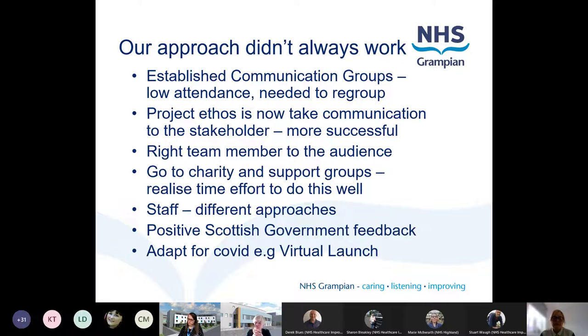Making sure the right team member goes to the audience is really important - whoever you send from the team needs to be able to answer that audience's questions. We go to charities and support groups, and it's about realising the time and effort it takes to do this well. We've made really good relationships over the years, and it's not been a one-off - we've continued going to support groups throughout the project. We also received positive Scottish Government feedback for our communication and engagement activities, which was really good recognition that our approach was the right thing to do.